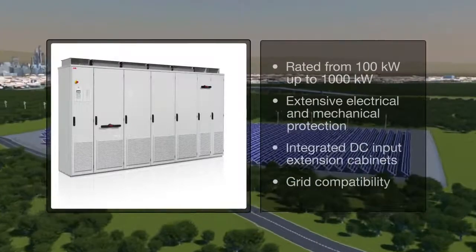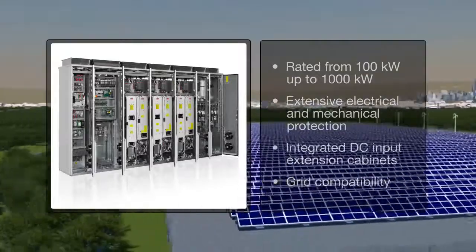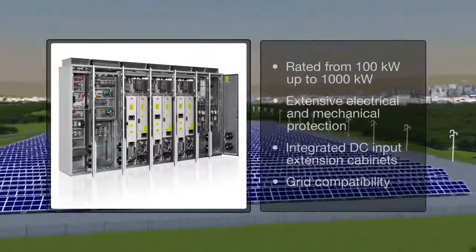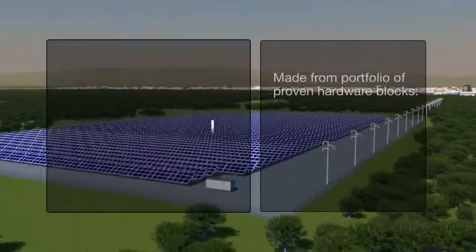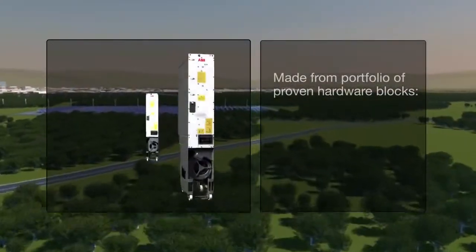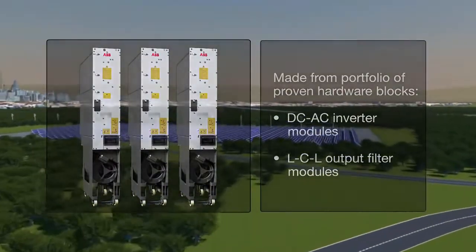Equipped with extensive electrical and mechanical protection, the inverters are engineered to provide a long and reliable service life of at least 20 years with ABB's preventive maintenance services. The inverters are made from a portfolio of proven hardware and software building blocks, therefore offering modularity.